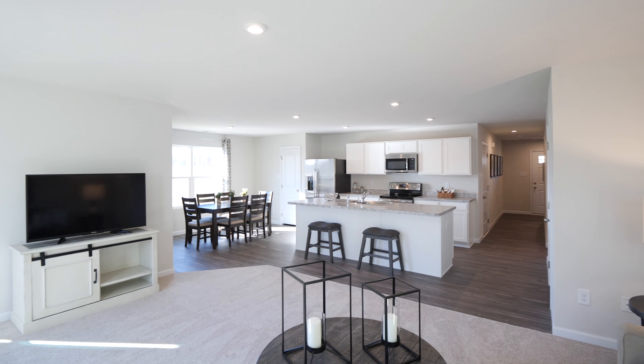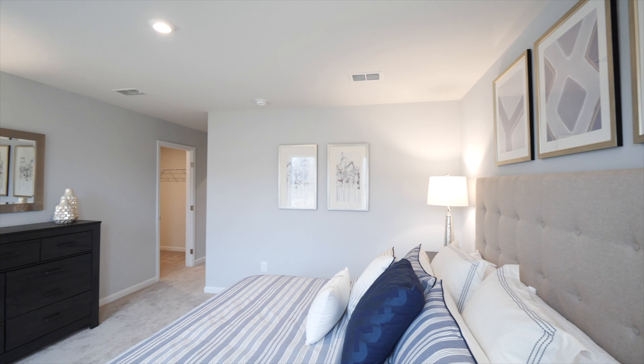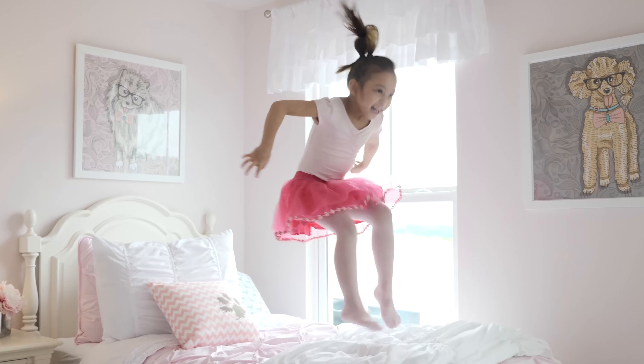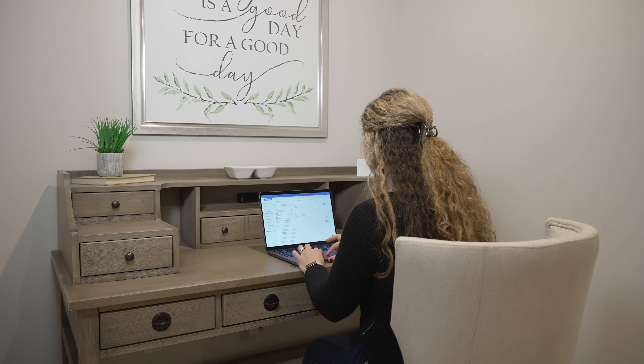Spread out in a home of your own with over 2,100 square feet of living space on a private home site. With up to five bedrooms and two and a half bathrooms, everyone will finally have space of their own with room for the family to grow. An extra bedroom can serve as a guest room or finally get that much needed home office.